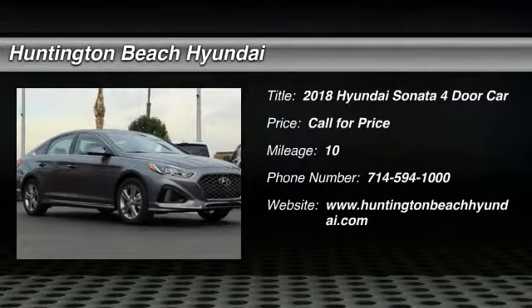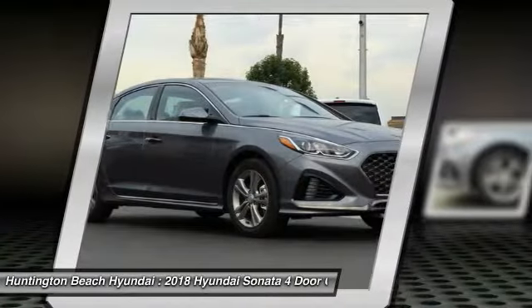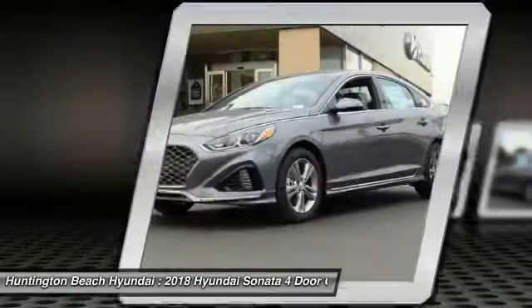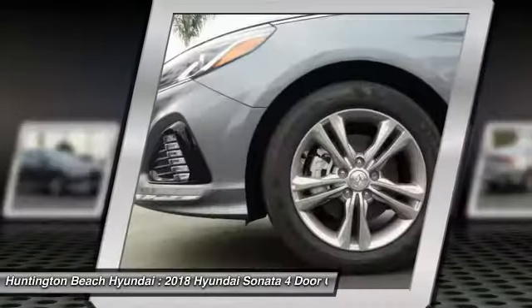Come test drive the 2018 Hyundai Sonata. The Sonata has a long list of technologically advanced interior features and options that make driving safer, more convenient, and much more fun.